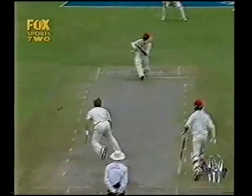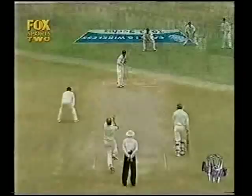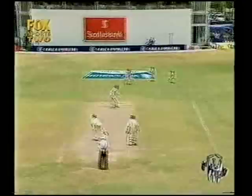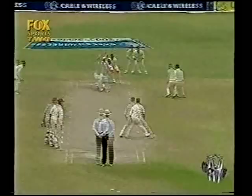Since then, Chanderpaul has taken over the mantle of the attacker, which was Lara's role early on. He has gone on to 28. Jacobs has come in to join him, and the West Indies have moved to 89 for 5. A couple of streaky shots by the two batsmen, but some very robust ones as well.